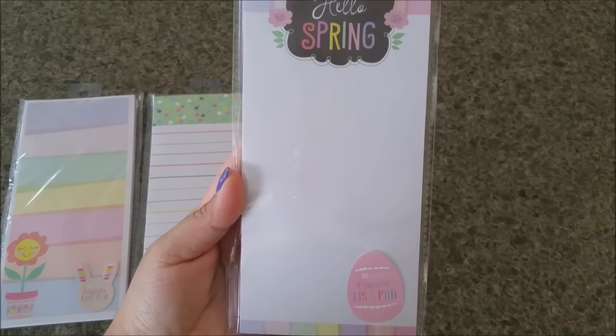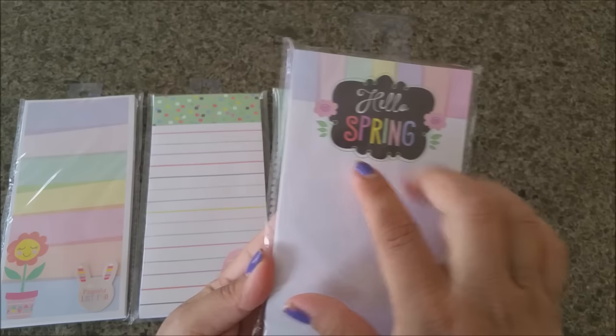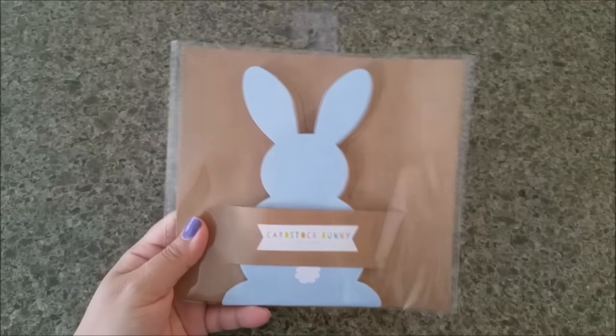The last magnetic notepad I picked up says 'Hello Spring' — it has a nice design on top and is blank at the bottom so you can totally use it for different things. Those are the four that I picked up.